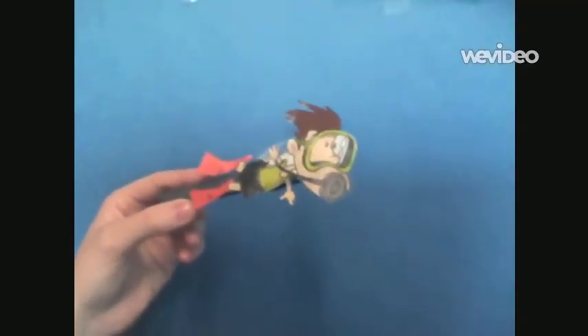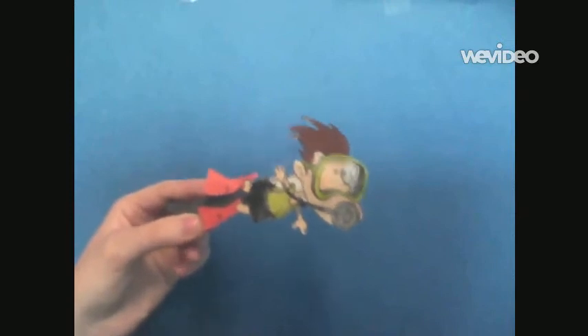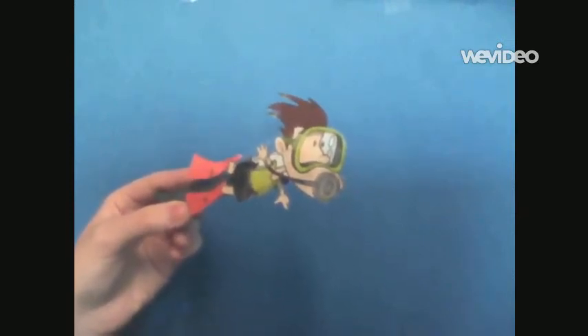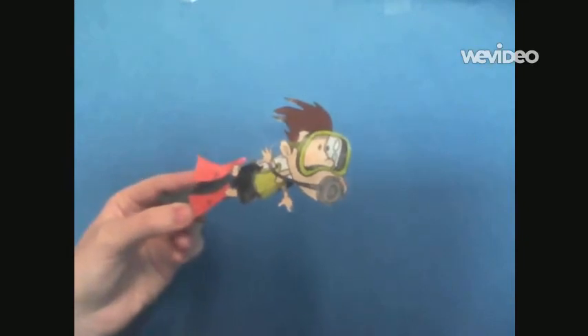Hi, welcome to the ocean. My name is John, the scuba diver. Are you ready to follow me through a journey to find math problems that you'll never forget? Well, follow me.